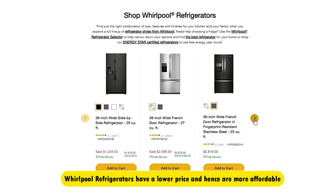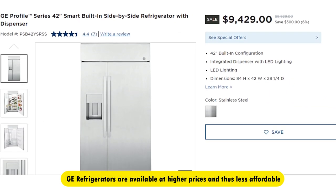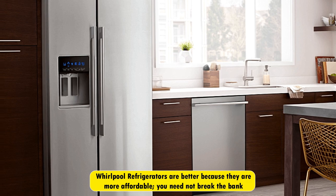Price. The Whirlpool refrigerators have a lower price, and hence are more affordable. The GE Refrigerators are available at higher prices and thus less affordable. The Whirlpool refrigerators are better in this case because they are more affordable, and you don't need to break the bank.